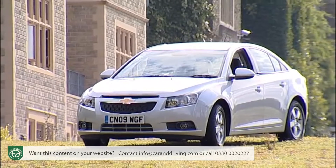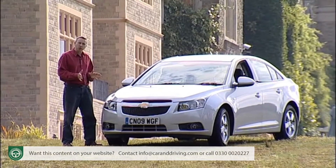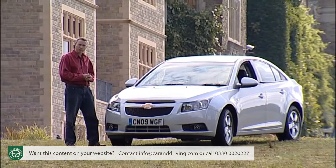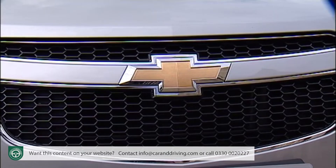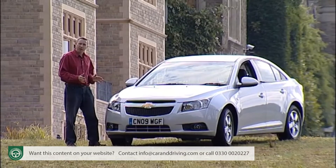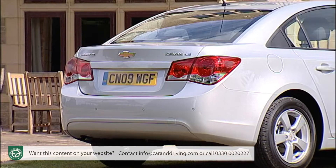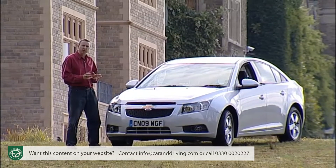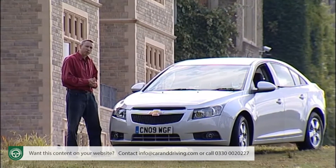The challenge for Chevrolet as it bids to make further inroads into the UK car market is as much one about altering public perception as it is about achieving higher standards with its products. It arrived on these shores with the bizarre combination of a badge known for gas guzzling American trucks or muscle cars and a product range made up of rebadged budget runabouts from Korea. Slowly but surely though, the brand has been working at unifying its perception and its product range in a way that will hit the right notes with European buyers.